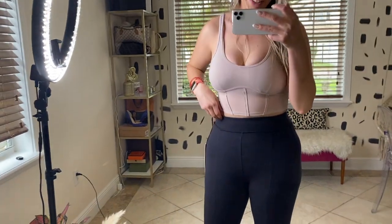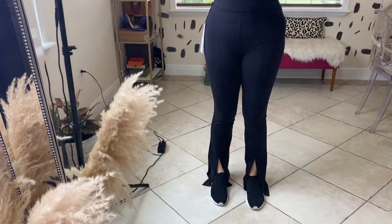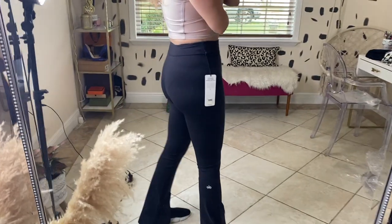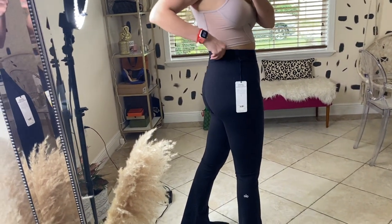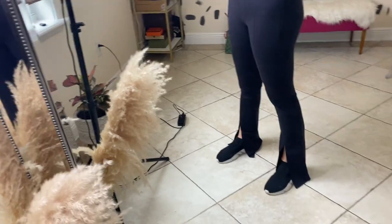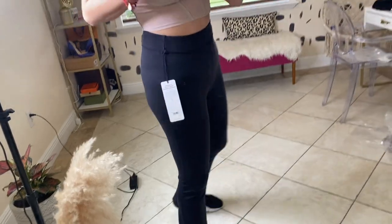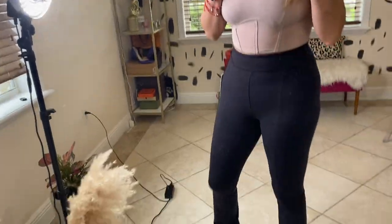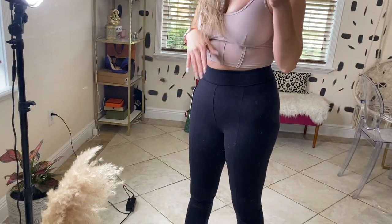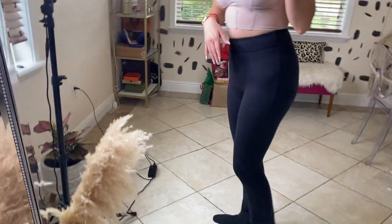I am so excited for these leggings — they're the ones with the split bell bottom. I've been dying for a pair. These are a size medium and I could probably even size down a little; I've still got room. They fit really nice and I love the lines going through them. I love the bell bottom style — if you saw my Free People haul, I got bell bottoms there too. These are a medium and my stats will be on screen.